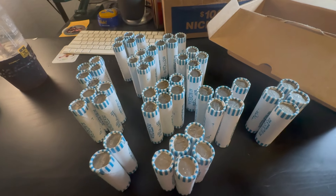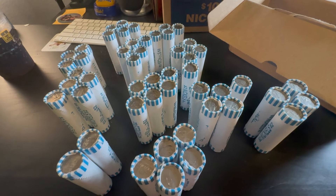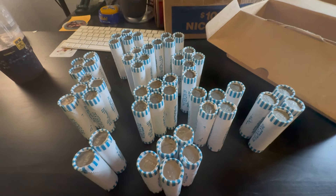Alright guys, there were no enders in these rolls. There were some that looked older, but no buffalo enders or silver. Let's get into them.